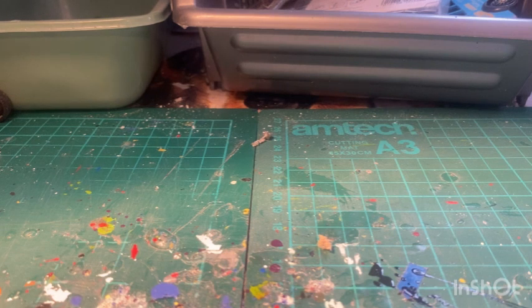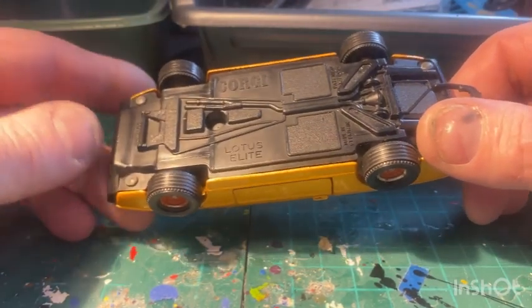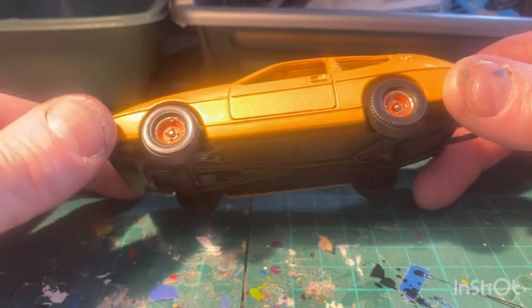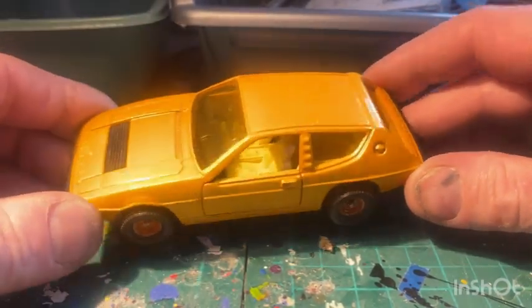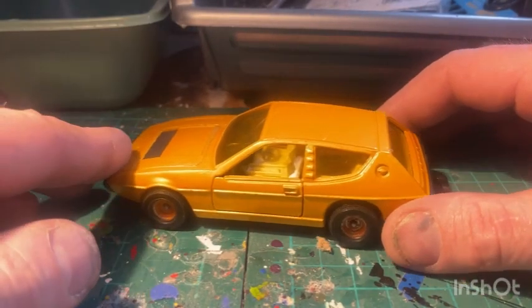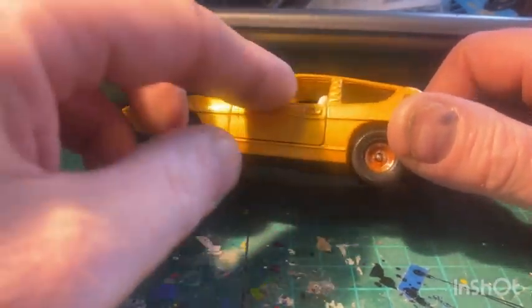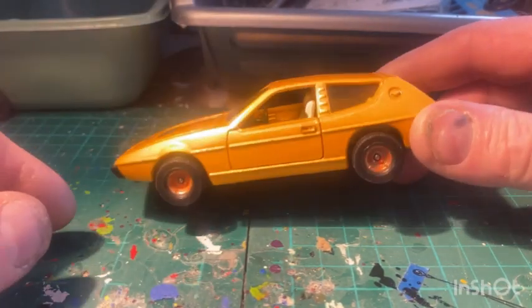Got one here I spotted - a Lotus Elite. I've not seen these in this colour - this sort of metallic lemon yellow. It's near enough the same colour as the ultra rare Jaguar XJ12C ones. That's what caught my attention. I've seen them in black with the JPS livery and metallic green, but not in this colour before - so there's a bit of rarity. I'm going to keep hold of that one. The wheels need tidying up and the colour's a bit faded, but I'll soon do something about that.